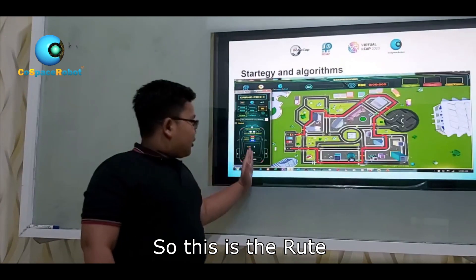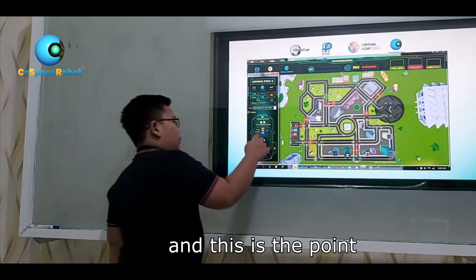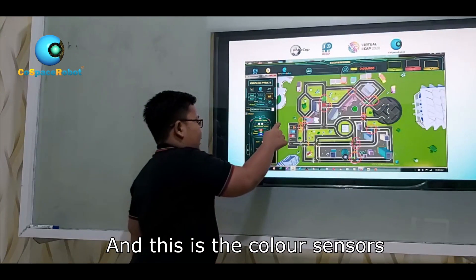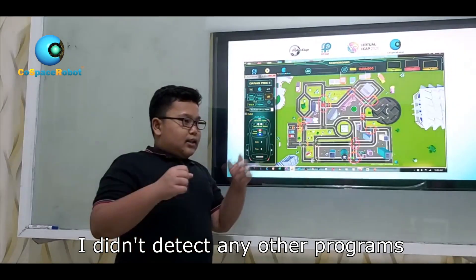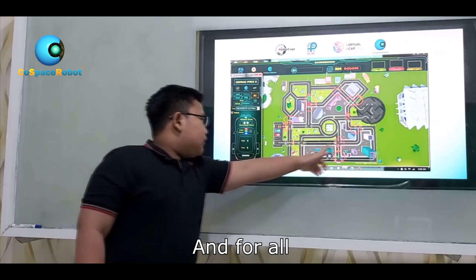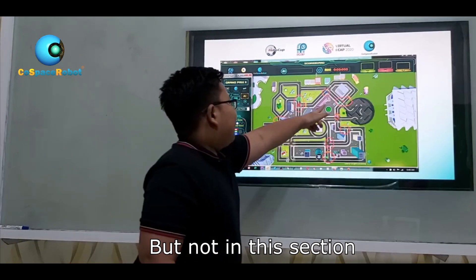My strategy and algorithms. This is the mode I programmed for my robot. And these are the points my robot is going to pass. This is the color sensor — for yellow, it's not detected. The program that is automatically detected covers most colors, but not all of them.